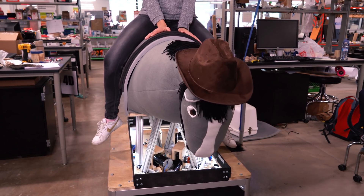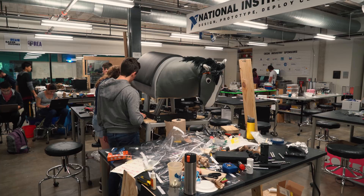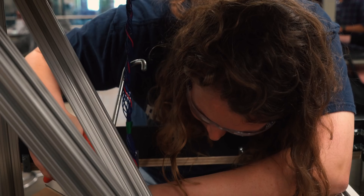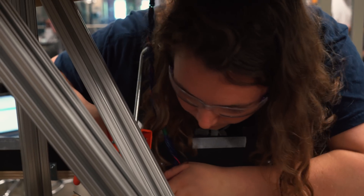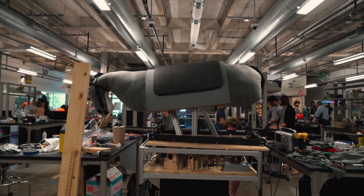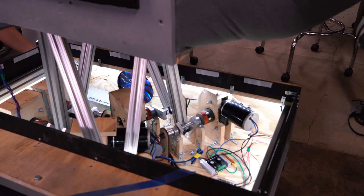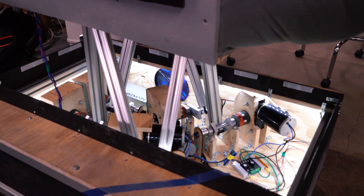We wanted our project to be continued especially after we all graduate, so we created a completely open-source website where we listed all of the design and build instructions. We wanted the whole thing to be completely constructible — all of the parts are off the shelf, so you can basically go to Home Depot or order everything online and build the whole thing with little to no machining involved.